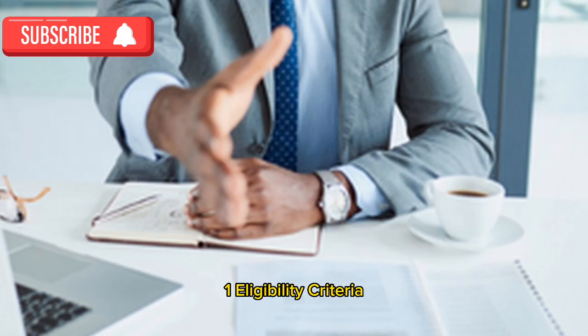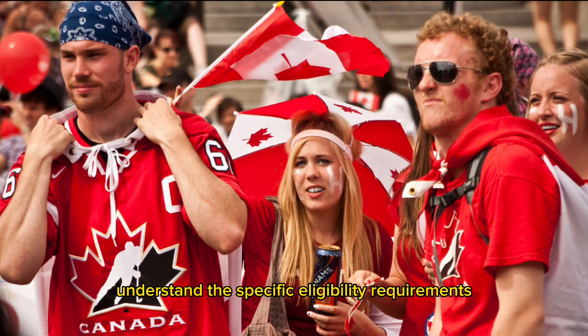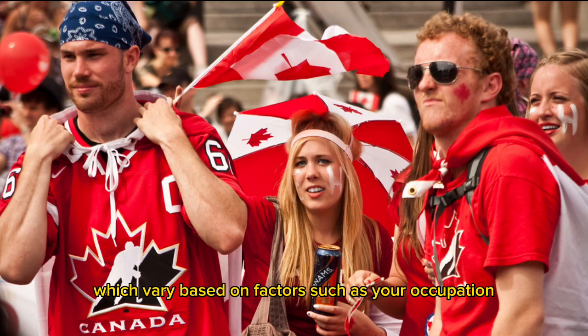Tip 1: Eligibility criteria. Understand the specific eligibility requirements for LMIA-exempt work permits, which vary based on factors such as your occupation, employer, and country of origin.